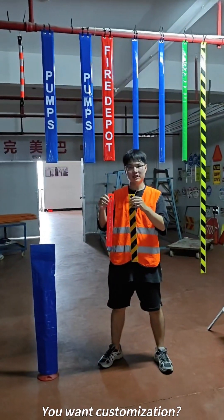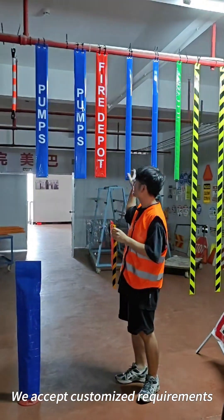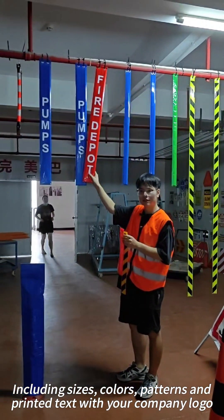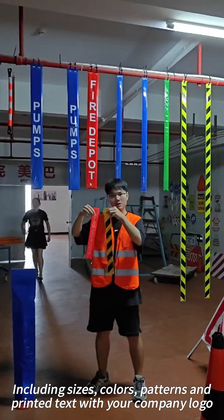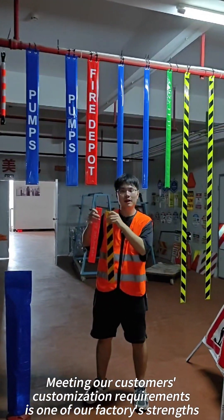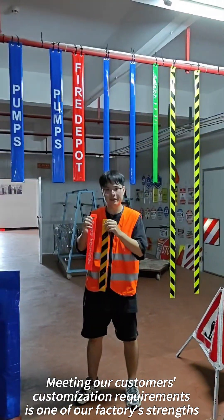You want customization? No problem. We accept customization requirements including size, colors, patterns, and printing text with your company logo. Meeting our customers' customization requirements is one of our factory strengths.